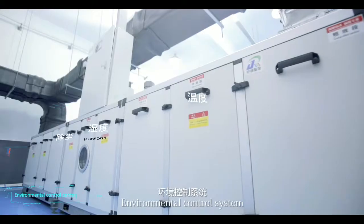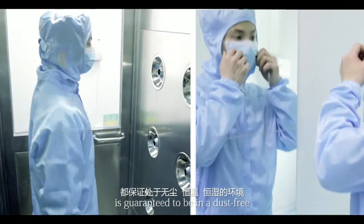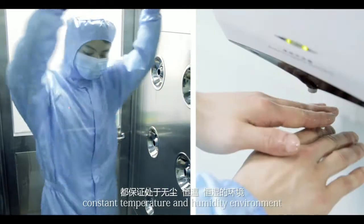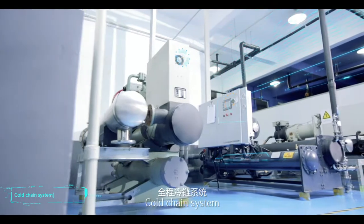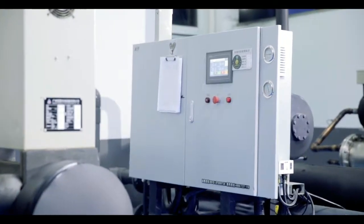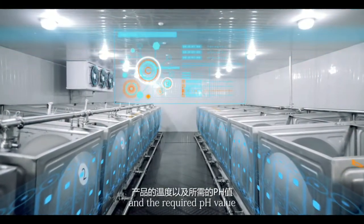Environment control system: every production process is guaranteed to be a dust-free, constant temperature and humidity environment. Cold chain system: inhibit microorganisms and strictly control the product temperature and the required pH value in each process step.